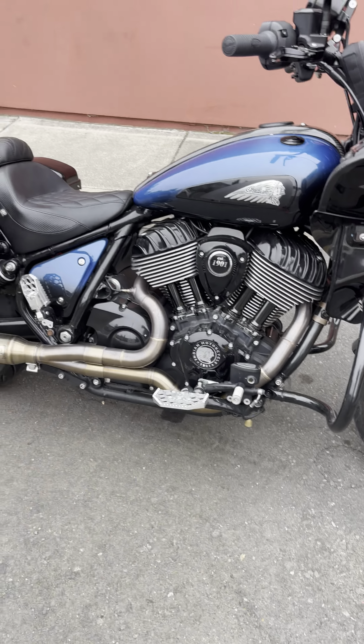S&S 520 exhaust — love it. The wedge fairing has an MTX audio system.